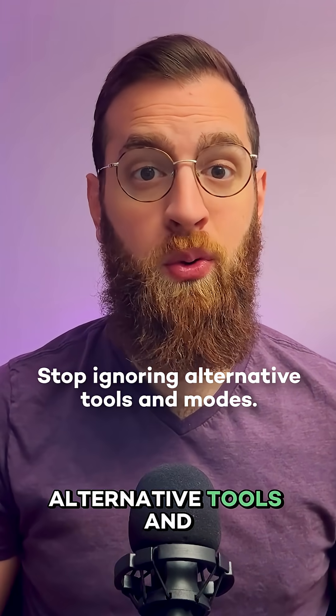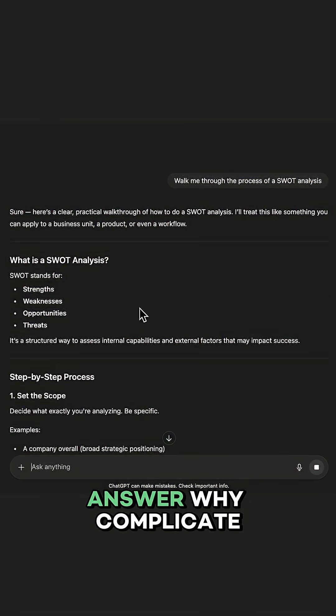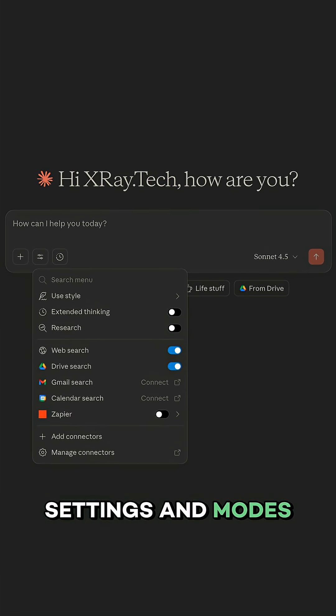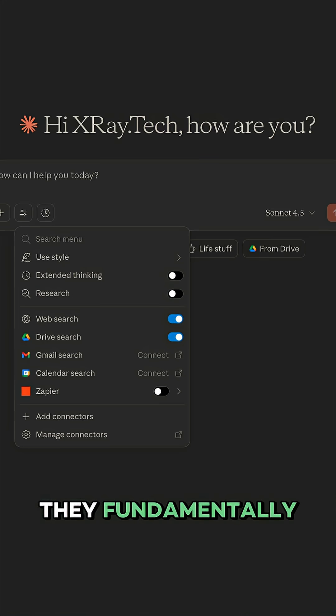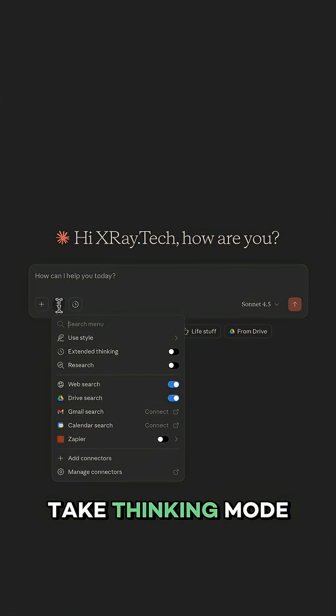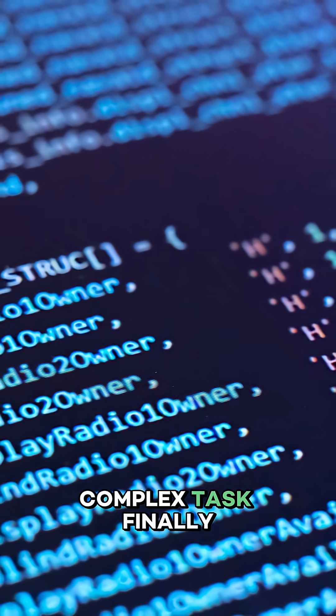Next, I want to encourage you to stop ignoring alternative tools and modes. It's easy just to use the default settings in ChatGPT, Claude, or whatever AI tool you prefer — you open it up, you type, you get an answer. Why complicate things? But those other tools, settings, and modes aren't just fluff. They fundamentally change the way that AI works and what it can do for you. Take thinking mode, for example — it's much better for math, analysis, and writing code, or for any complex task.